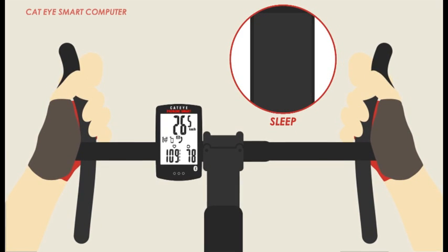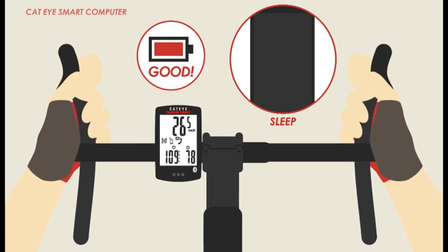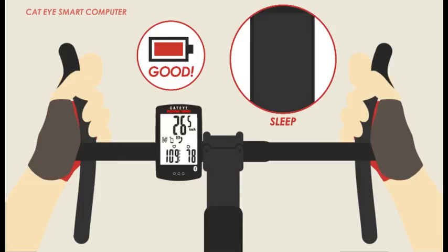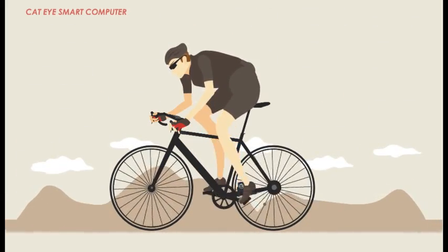With a smart computer, you can put your phone in sleep mode and leave it in your pocket or bag. This keeps you and your phone safe and maintains the phone's battery. Long rides are no longer a threat to smartphone battery life.